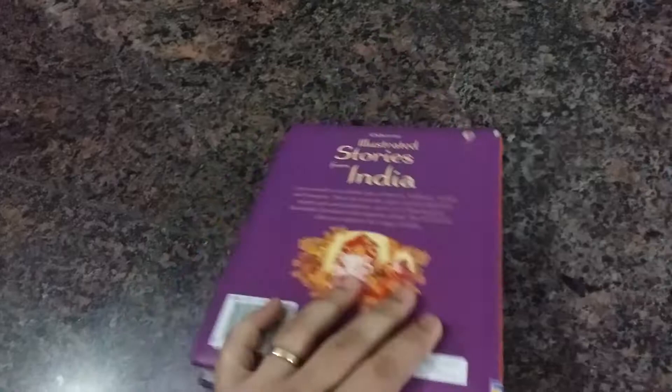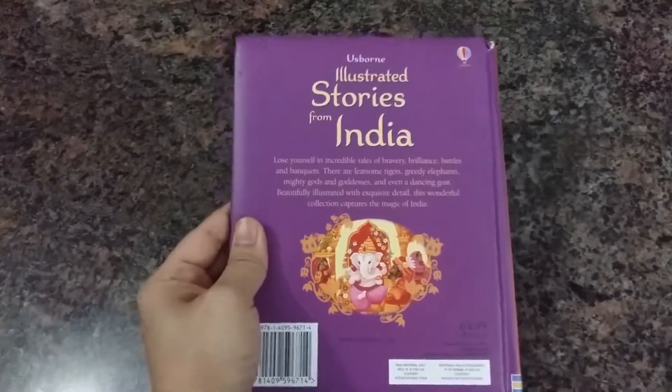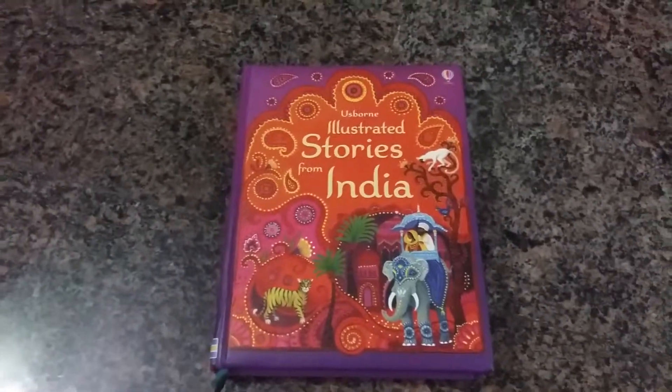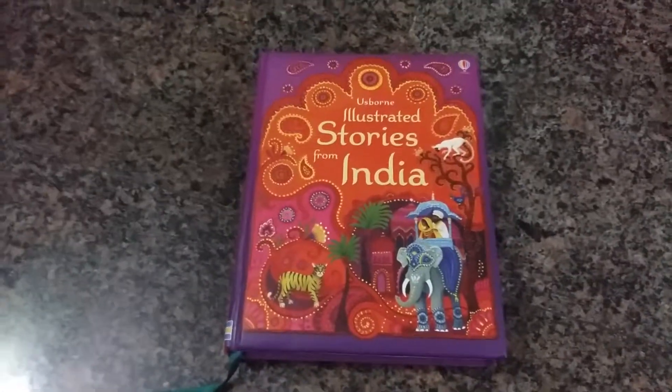I am really happy that Usborne released something from India, based on India, and I'm really glad they did. I hope you enjoyed the video — thanks for watching, please do like, subscribe, and share for more videos in the future. Thanks!